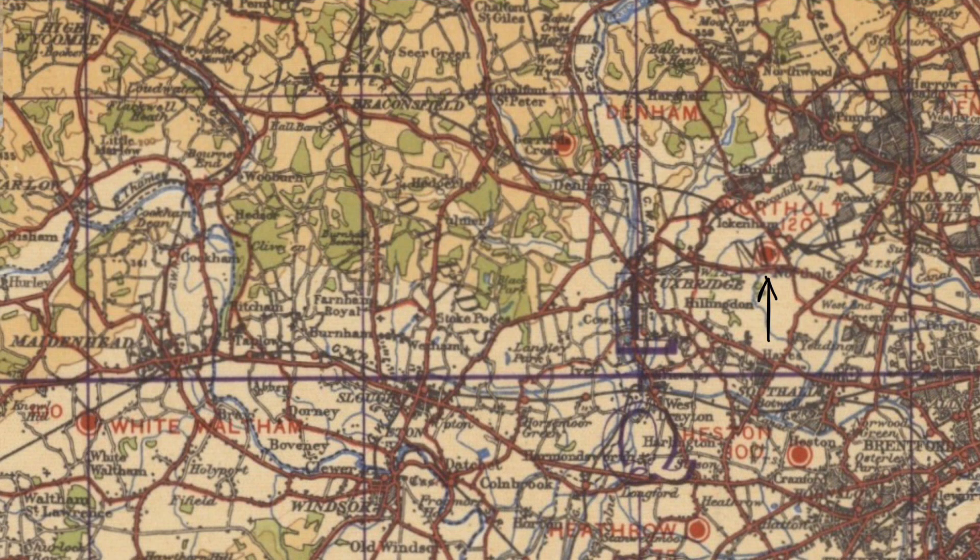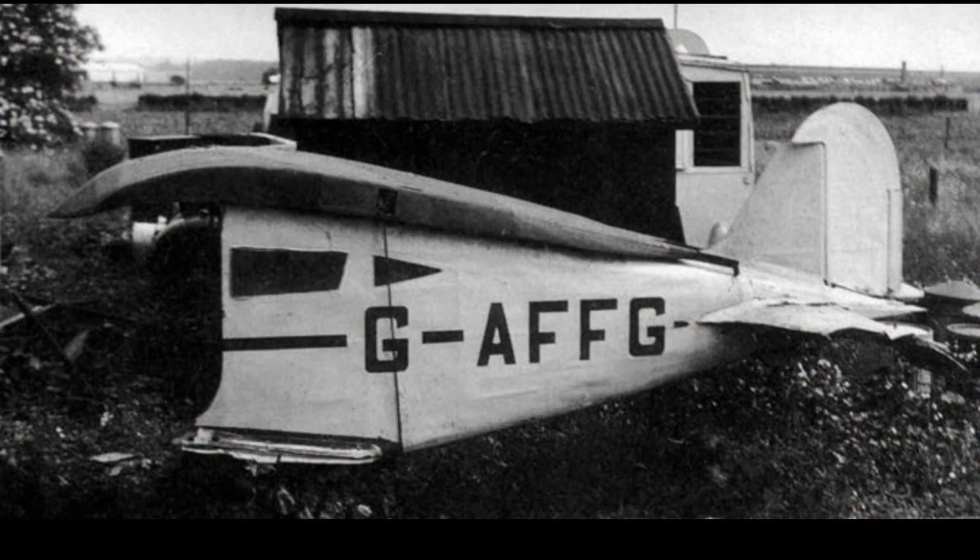To add insult to injury, whilst being recovered by crane, the aircraft was dropped 10 feet to the ground. The aircraft was too badly damaged to be repaired. It was recovered to a garden near Maidenhead, and for the next 20 years served as a chicken house. It had disappeared by the late 1960s.